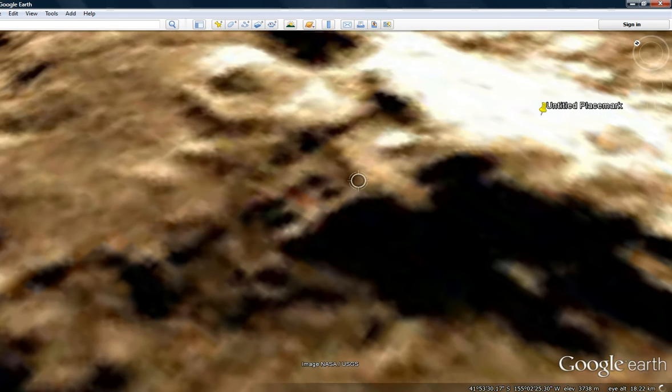Here we have coordinates: 41 degrees, 54 feet, 32.97 south, 155 degrees, 53, 53 west.